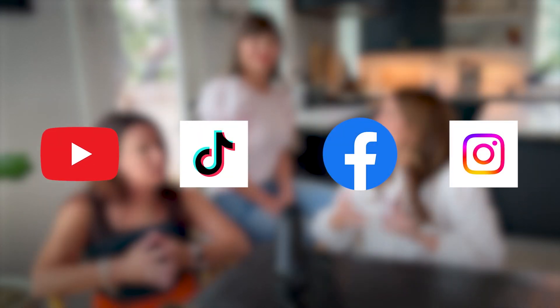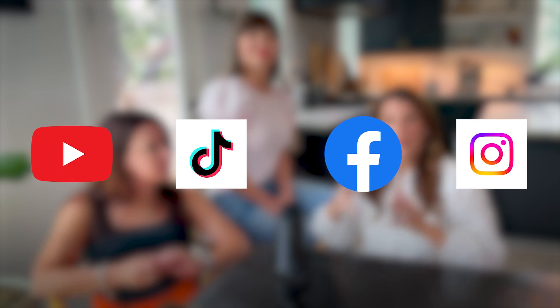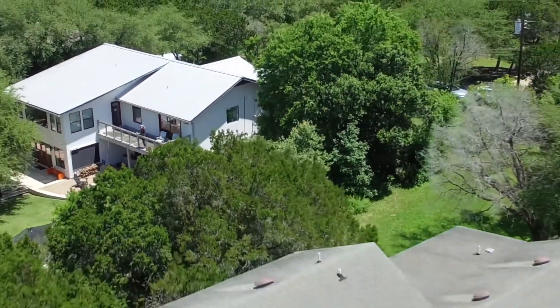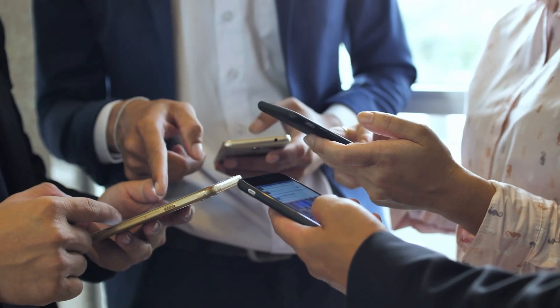YouTube, TikTok, Instagram, Facebook — it is all about video right now. Video is definitely something that we do really well. If it is a drone property, it should have incredible drone footage. So it's about your photographs, your videography, and then all of the techniques to put it out to as many eyeballs as possible.